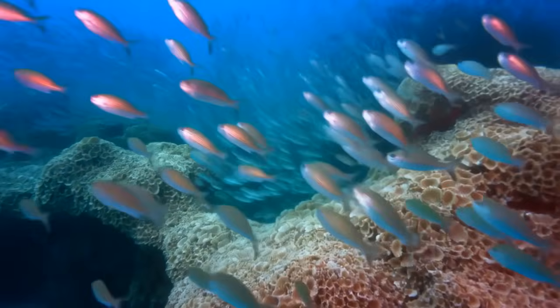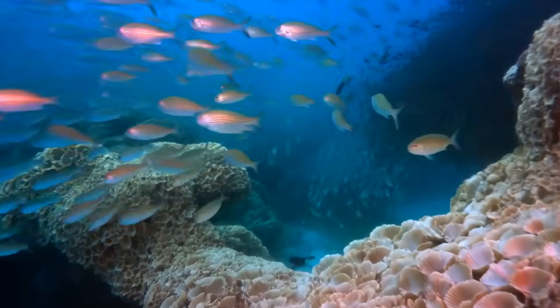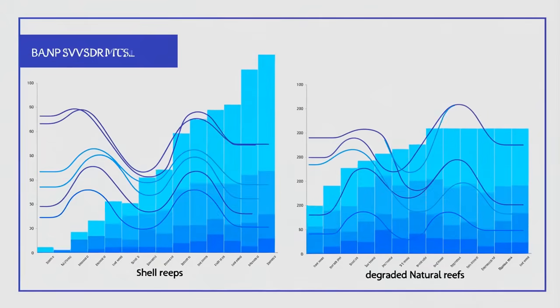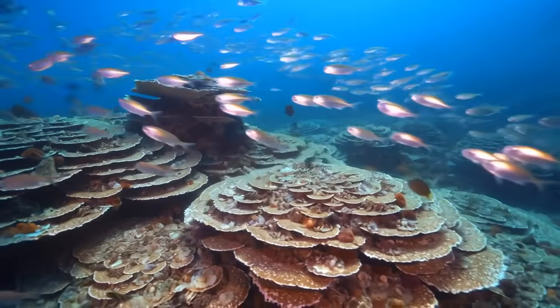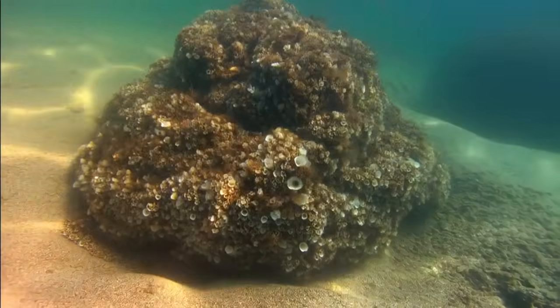Fish population surveys show that older shell reef sites support fish densities approaching pristine natural reef systems and exceeding degraded natural reefs by wide margins. Biodiversity metrics show similar patterns — the shell reefs aren't just adequate replacement habitat, they're premium habitat. But perhaps most remarkably, the reefs are expanding on their own.